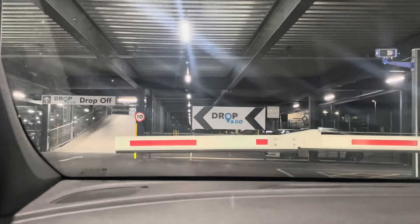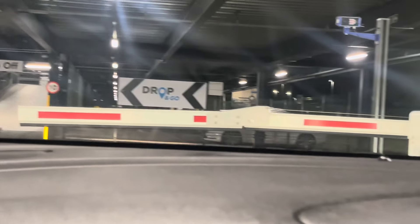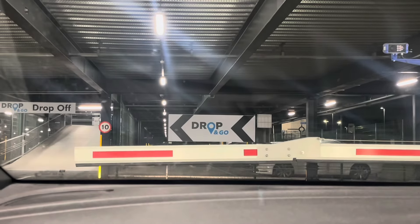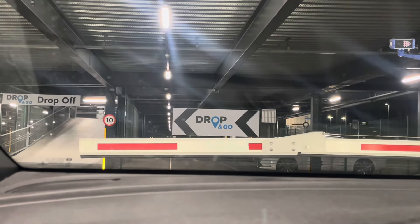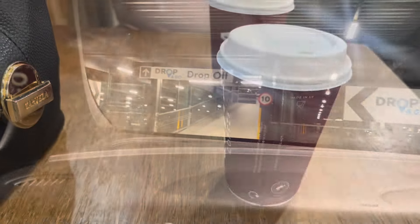It's just after 3 a.m. and we are on our way to the airport — welcome everyone to today's vlog, let's go to Bulgaria! Just dropping the car off; we always use Drop and Go. It's just dead easy. I've spoken about it before, but if you want to know anything just let me know — I'll drop the Drop and Go link in the description box below.